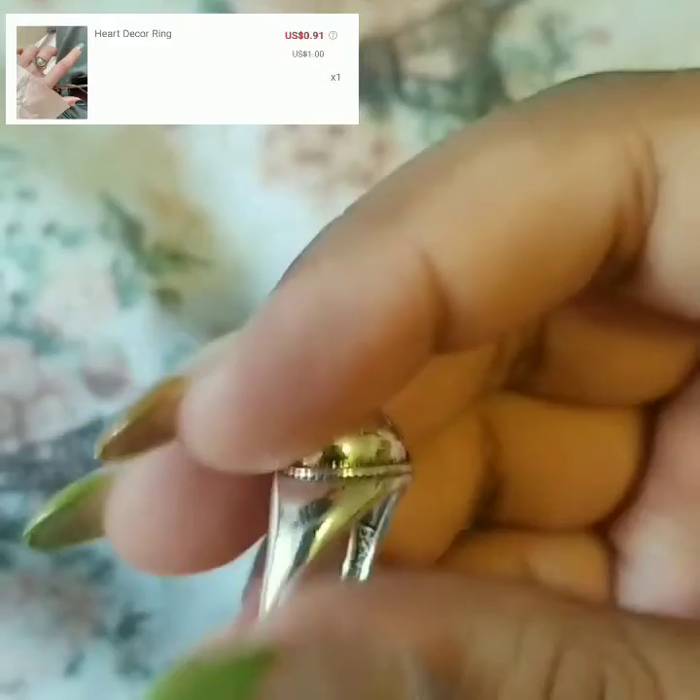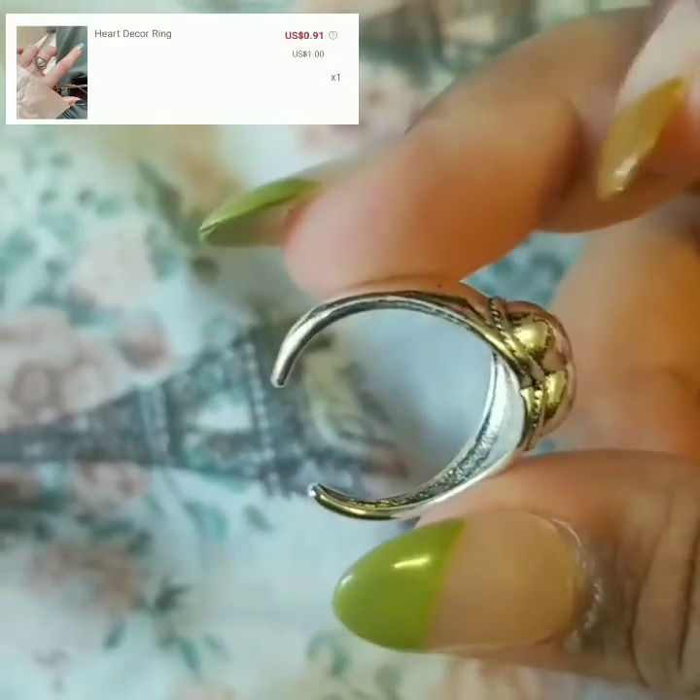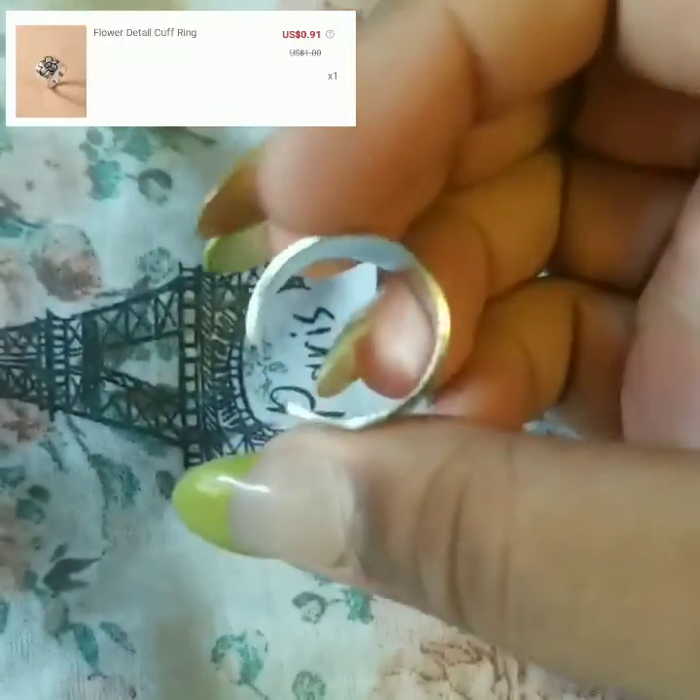Now I'm going to show you my rings. This one is a heart decoy ring — really cute and simple, I got it in silver. Then my next one is a flower detail cuff ring, which has a harder middle so it was hard for me to open it. These are adjustable rings, so you just open them to your size.